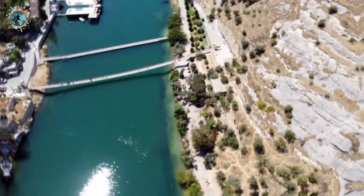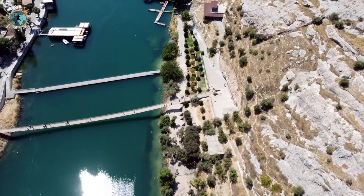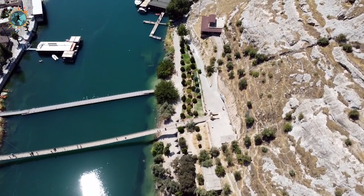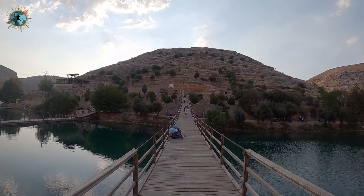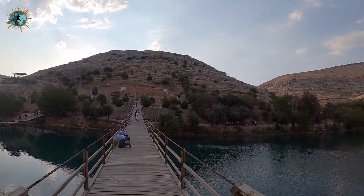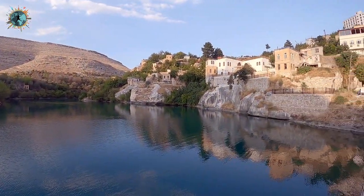Şu anda bulunduğum yer Halfeti'deki Asma Köprü. Burası 5-6 sene önce yapıldı. Gerçekten çok şık, ahşaptan yapılma bir asma köprü; şu anda bakımları yapılıyor. İki tarafı birbirine bağlayan bu köprü yaklaşık 200 metre uzunluğunda. Sağlı sollu çok güzel fotoğraf kareleri çekebileceğiniz bir yer.